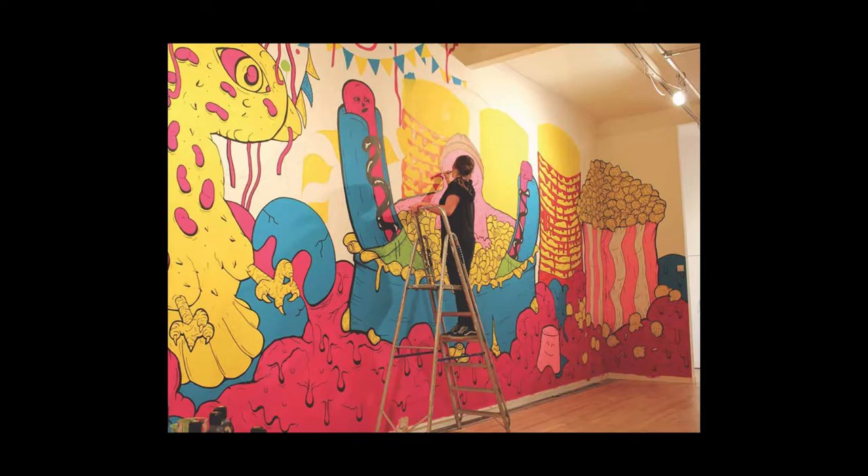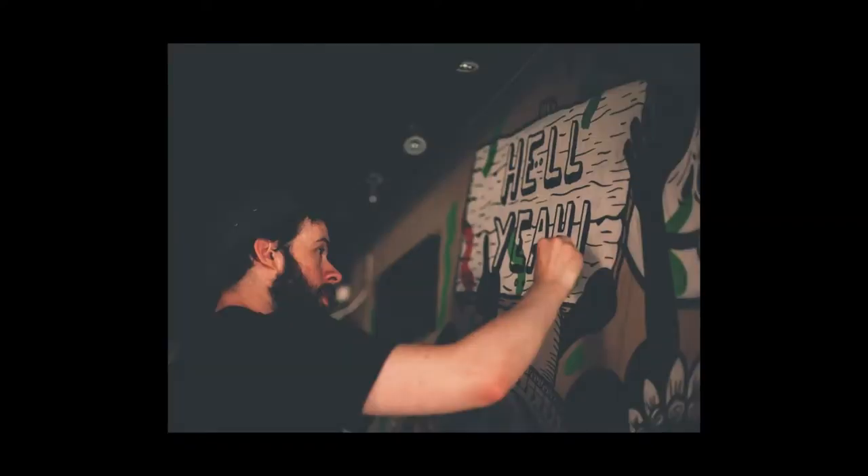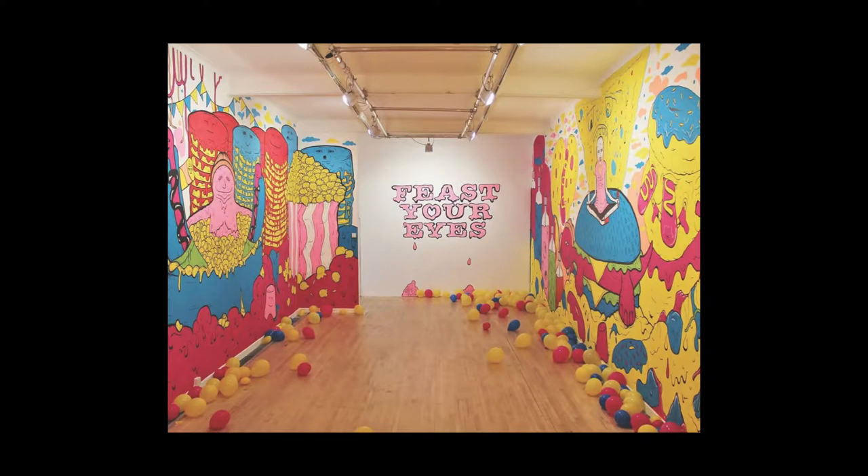First up, this is a show that we did in Aberdeen at Peacock Visual Arts. That's Katie up the ladder there, and there's lots of hot dogs, macaroni, ice cream, and noodles, and all kinds of stuff all mixed together. Next up, this is myself working on a commercial project for Barb Austin — a little interior scene. So basically we spend most of our time doing either gallery-style shows, which are real colorful, good fun, good vibes, or more commercial work for bars or events.